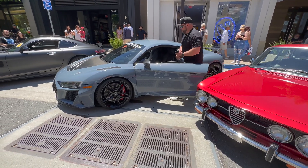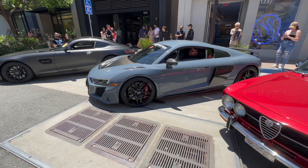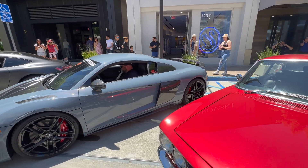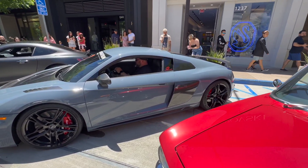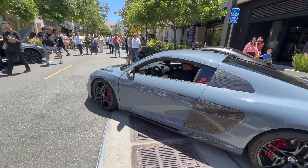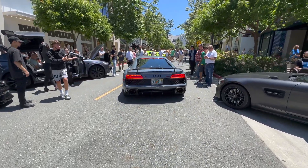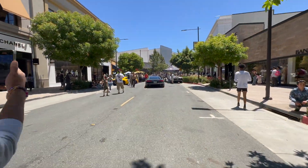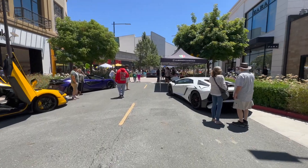We got the supercharged R8 right here from VF Engineering. That shit sounds good. Let's see if he does one more — oh, nevermind. That shit's pretty sick, that thing is loud as fuck bro. They're yelling at him and he's still doing it.